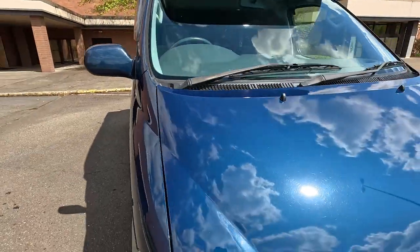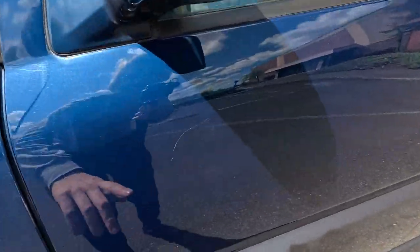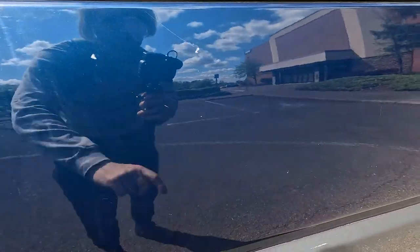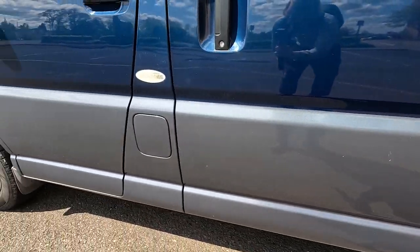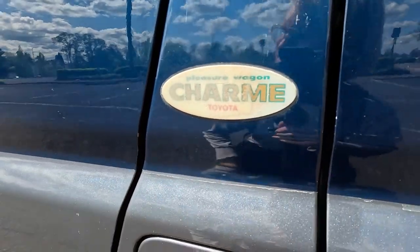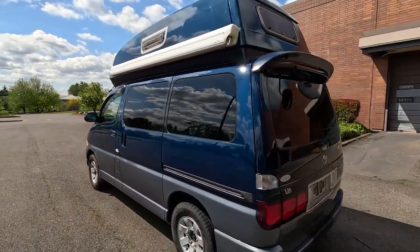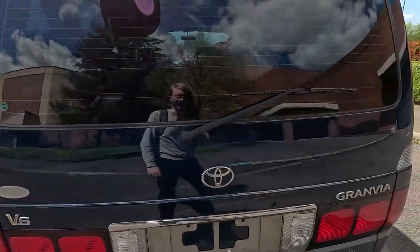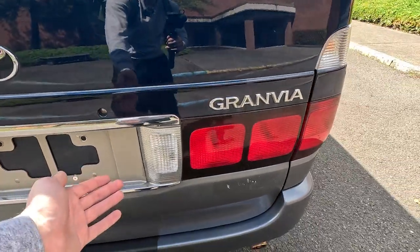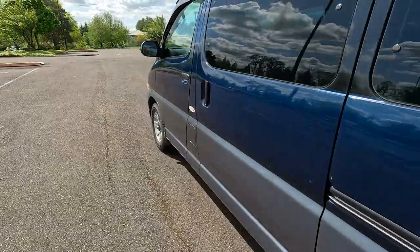The paint generally presents well - there are a few little rock chips and scratches you'd expect with age. This is the factory logo; it says 'Pleasure Wagon Charm by Toyota,' so it is a factory Toyota camper. I bet most of you guys didn't know that Toyota even made factory campers when they stopped in the 90s, which is too bad because these things are always fun and charming.